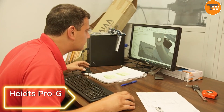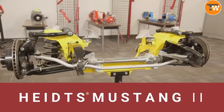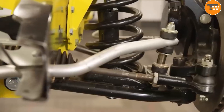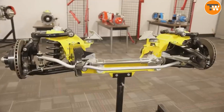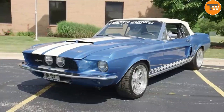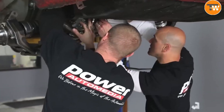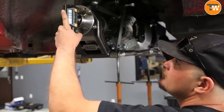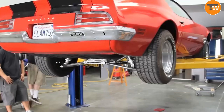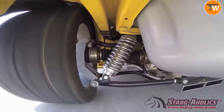Heights PROG. Rev up your classic ride with Heights PROG's tuning kit. This is not just any upgrade — it's your ticket to supercharge cars like Chevy Camaros or Ford Mustangs. Imagine powering up your vehicle to handle a whopping 800 horsepower. And the best part? You can install this kit easily, no welding needed. Whether you're a car enthusiast or just love a good speed thrill, this tuning kit turns your classic car into a modern-day powerhouse.